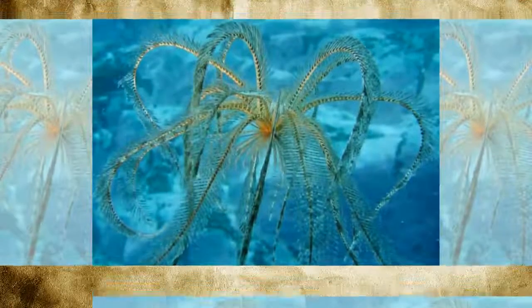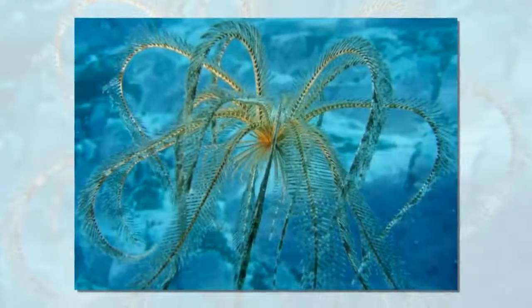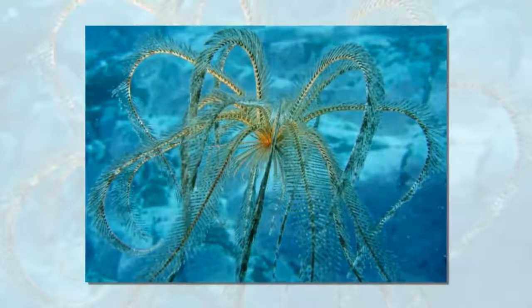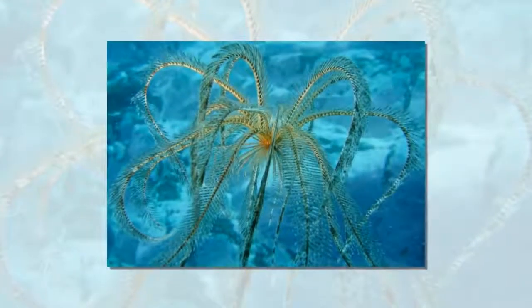10 Extraordinary Creatures of Antarctica. Whenever people think of Antarctica, the images of stunning icebergs, glaciers, and plenty of snow likely come to their minds.